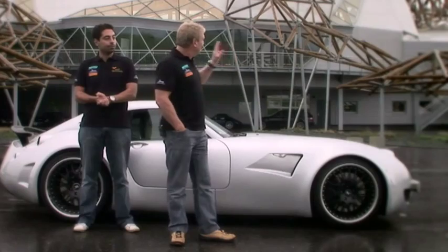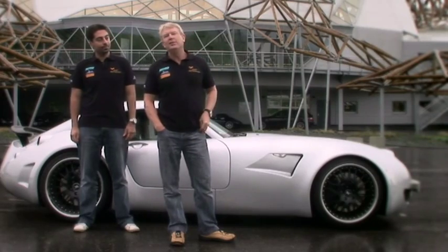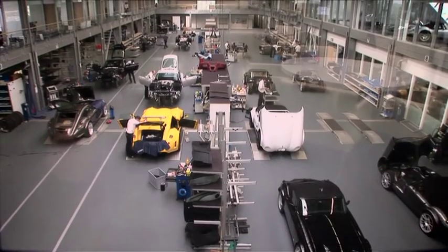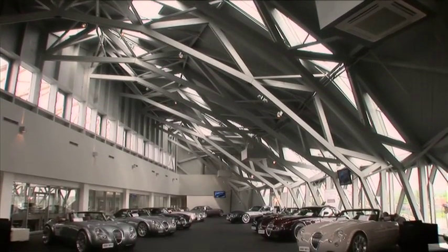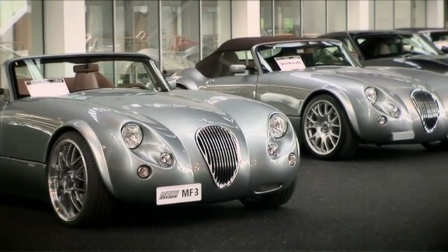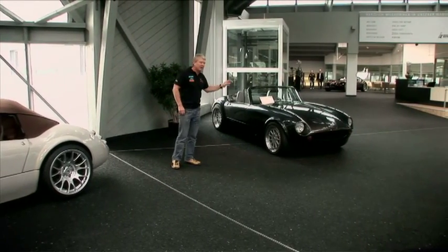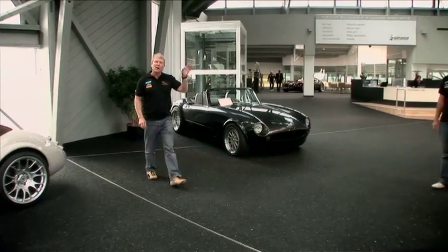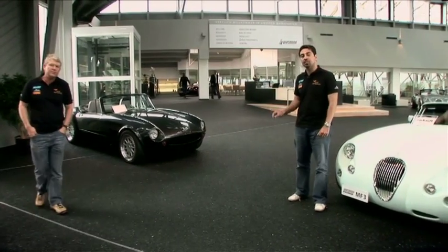We're standing in front of this funny-looking building — it's the home of Wiesmann, and my guess is you've never heard of it. What you'll find in the Wiesmann showroom is the very first car ever made by the Wiesmann brothers, and over here, the 1,000th car. Between them, there's 20 years of achievement.